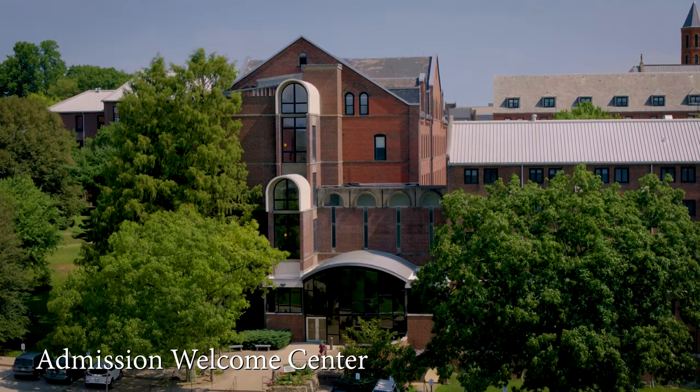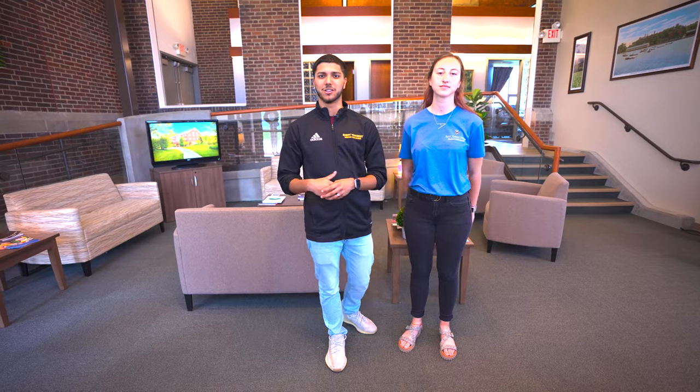Just through these doors, you'll find yourself in the St. Vincent admissions welcome center. This is where you'll start your journey and your St. Vincent experience. Here, you'll meet with your admissions counselor, you can take a tour, you can meet with a coach, a faculty member, or observe a classroom.